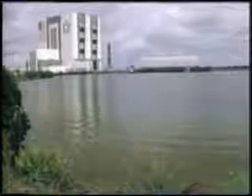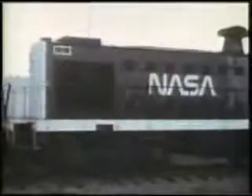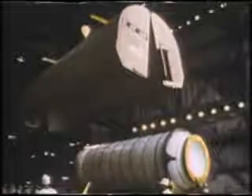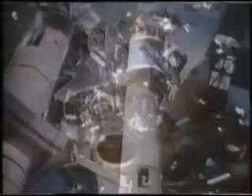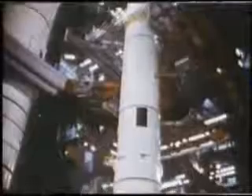The delivery and assembly of 51L launch vehicle components began months prior to launch. The solid rocket booster segments were transported by rail to the Kennedy Space Center, where they were inspected and partially assembled at the rotation, processing, and storage facility. The segments were then moved to the Vehicle Assembly Building, or VAB, where they were stacked on the mobile launch platform. The external tank arrived at KSC by barge and was moved into the VAB, where it was checked out and mated to the stacked solid rocket boosters.